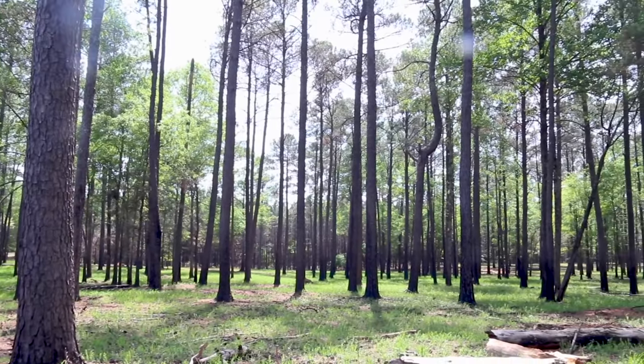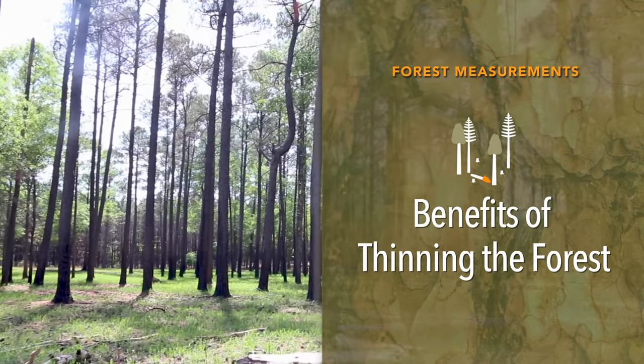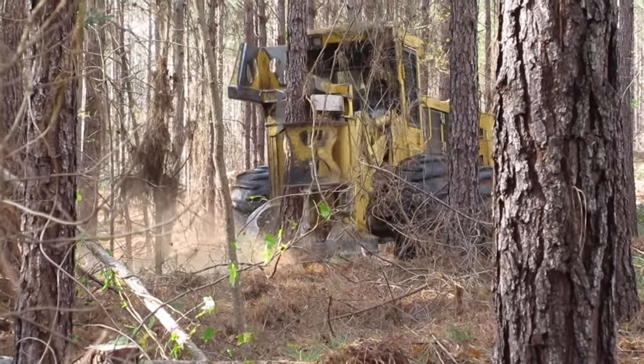Thinning is an important tool in managing your forest. Regardless of whether you're managing your forest for timber production, forest health, wildlife benefits, or all of them, the term thinning describes the practice of removing select trees.